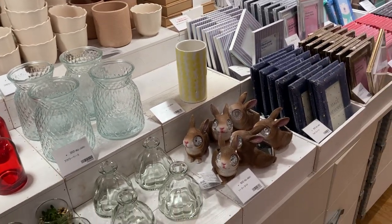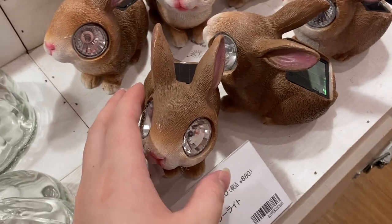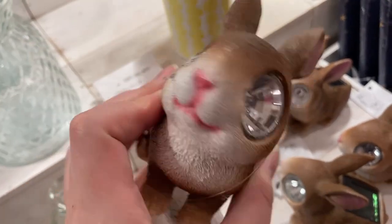Over here they had something even creepier — this rabbit that's solar powered and has these big bulbs for eyes. I mean, it's a cute concept, but it's kind of scary.